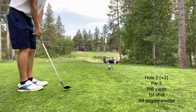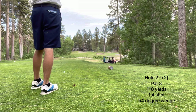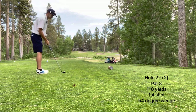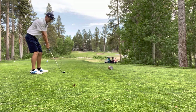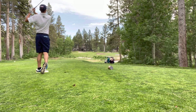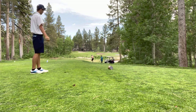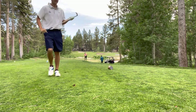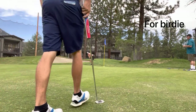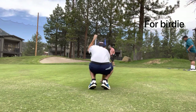Second hole, par 3, 118 yards — I'm hitting a 54-degree wedge. There's a big ridge right through the center of this green, so I'm really looking to carry this ball over that ridge and get it to spin close. I hit it and it's going right at the pin — I thought it was going to be a couple feet away. The ball did spin back down that ridge, and you can see the greens there are not in good shape.